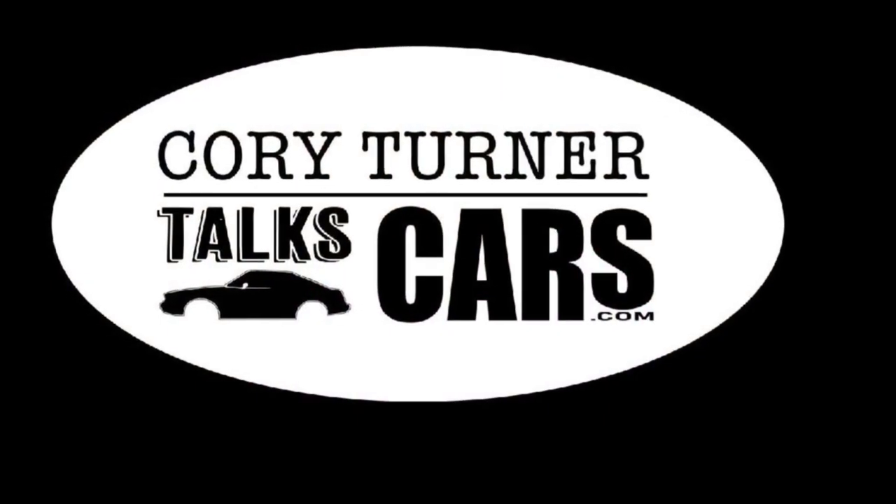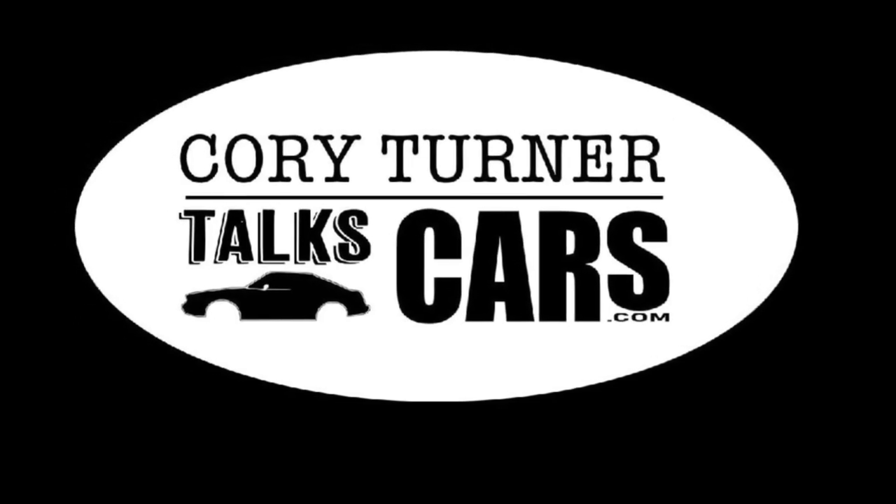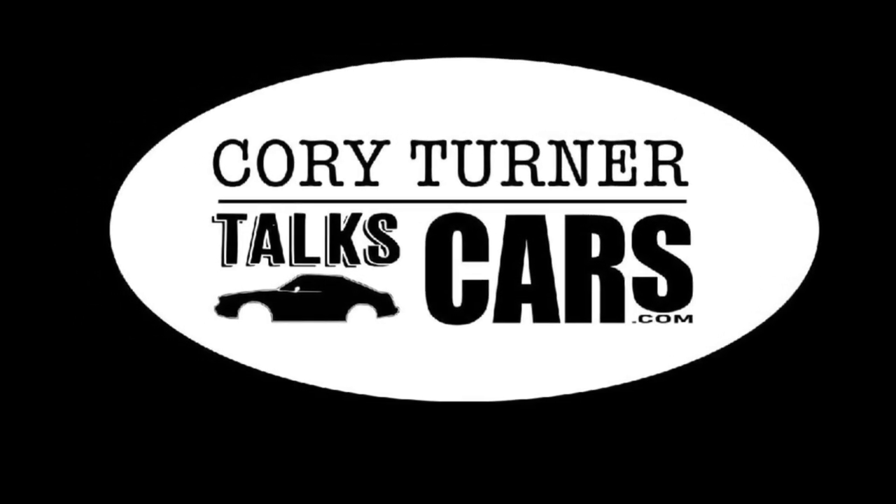Encourage them to subscribe to our YouTube channel. Thank you for subscribing — we're growing every day and I absolutely appreciate it. Remember to like, comment, and share. Please subscribe to our YouTube channel. Vote on which car we should rent from Turo. Let's talk about cars tomorrow — we'll see you next time.